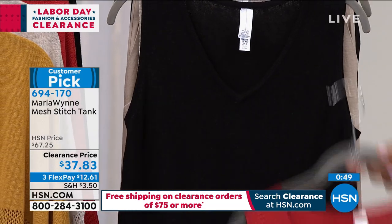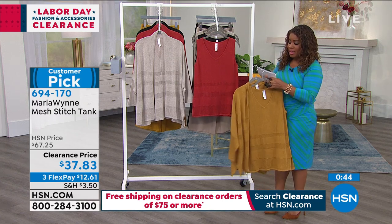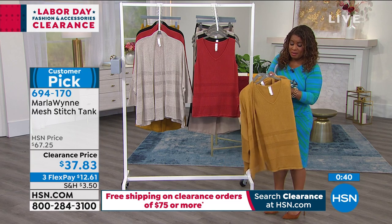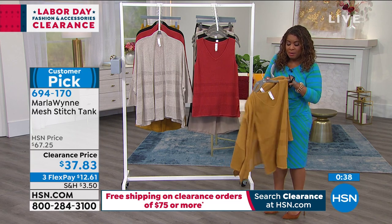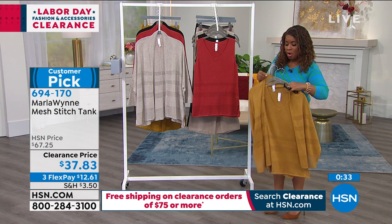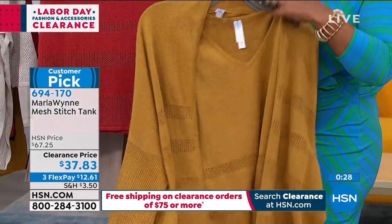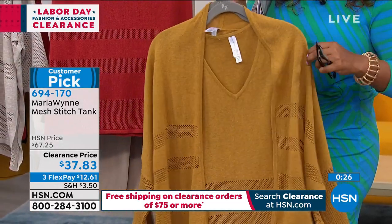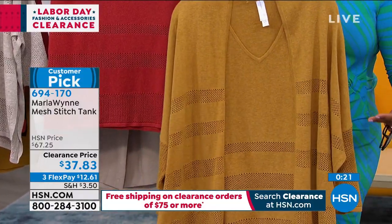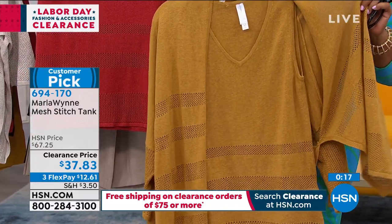Next to the tanks are these perfect little cardigans. If the weather is beginning to change, or you're working in an office or on Zoom calls and want to look more pulled together, pick up that cardigan. I want you to see how beautifully it pairs back. This particular tank was sold at $67.25 and is now $37.83.